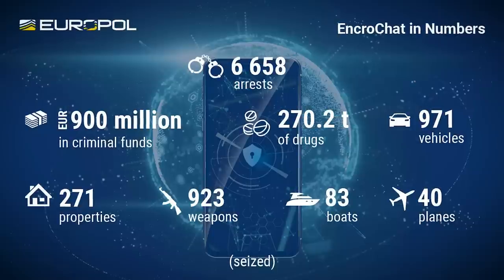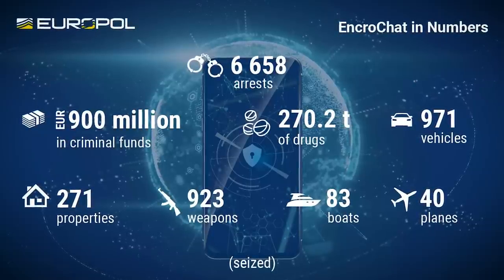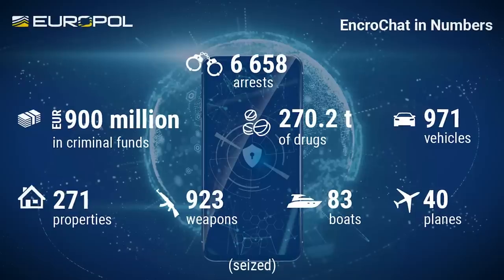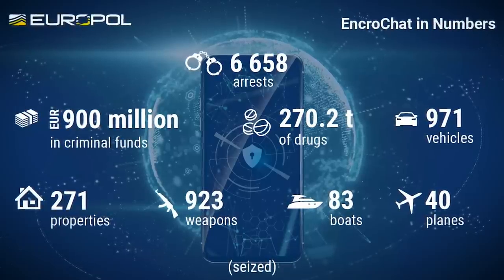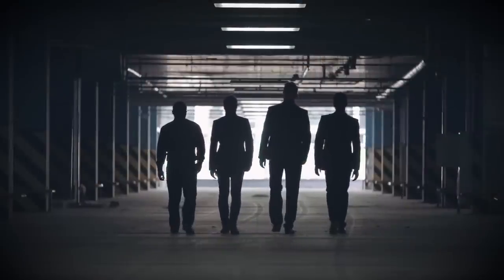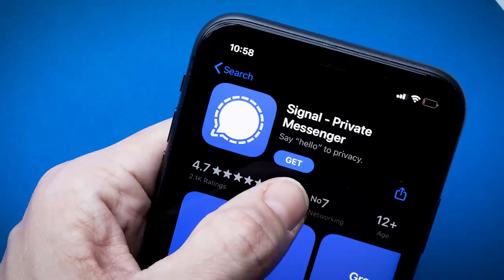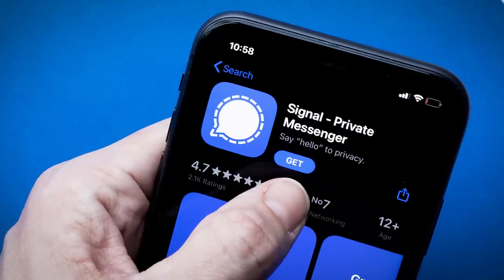We now know that following the hack of EncroChat, worldwide there were over 6,000 arrests, almost a billion euros in funds were seized, along with 83 boats, 40 planes, and so on. It'll never cease to amaze me just how uneducated some of these criminal gangs can be. Instead of paying thousands for a messaging service that was doomed from the very beginning, had they instead downloaded Signal for free, instead of sitting in a cell, they might still be in business.